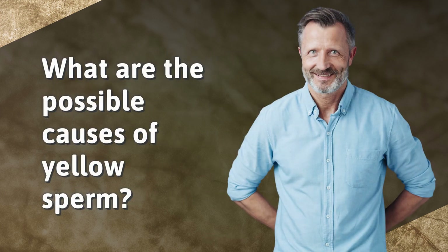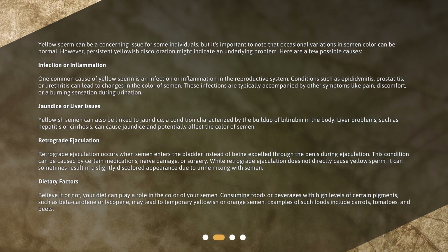What are the possible causes of yellow sperm? Yellow sperm can be a concerning issue for some individuals, but it's important to note that occasional variations in semen color can be normal. However, persistent yellowish discoloration might indicate an underlying problem. Here are a few possible causes.